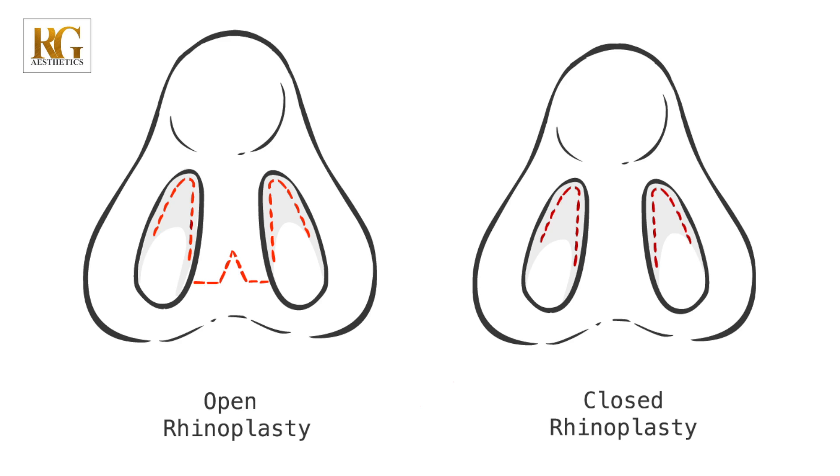Rhinoplasty surgery is done by two ways: open or closed method. In both ways, there is a very small difference in the incision. In the open method, you can do it very smoothly, accurately, and precisely.